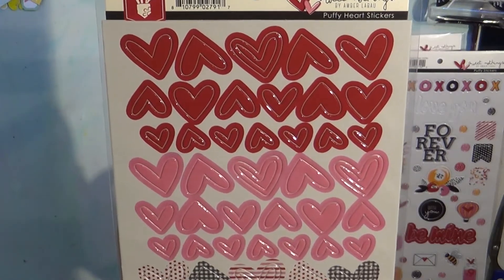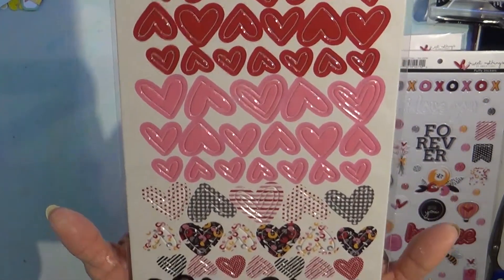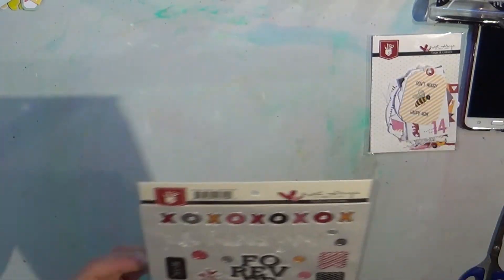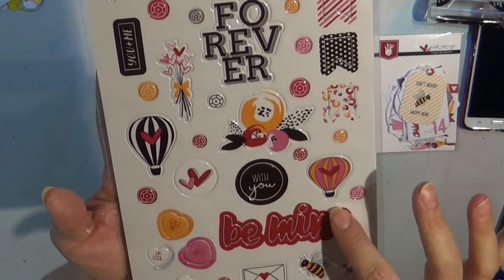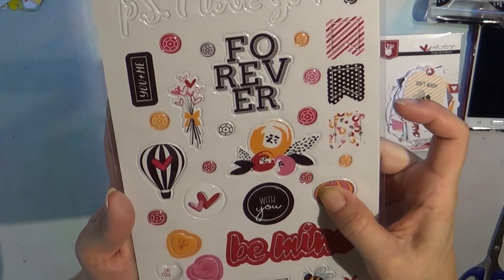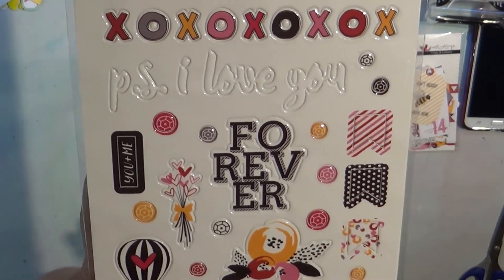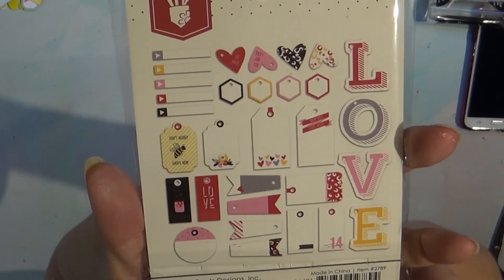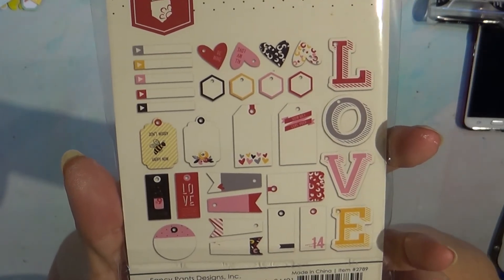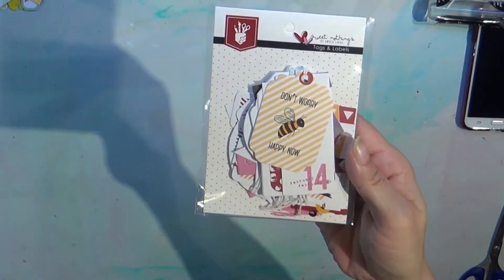Sweet Nothings by Fancy Pants — puffy heart stickers, is this a plethora of goodness or what? I love this. Then these are the puffy word stickers for Fancy Pants Sweet Nothings — they're puffy but also kind of epoxy because they're stiff. 'Always' — I love this, this is me and Alan, we're going to be together always, I just feel it, he's my best friend. This one is the tags and labels — super duper cute. 'Don't Worry Be Happy' — super cute.